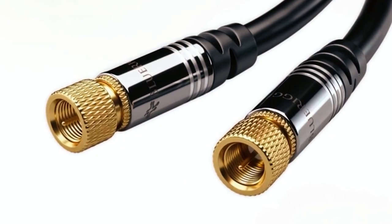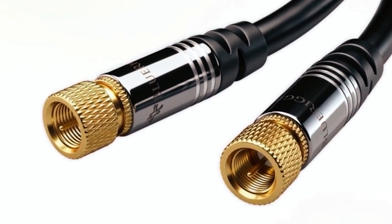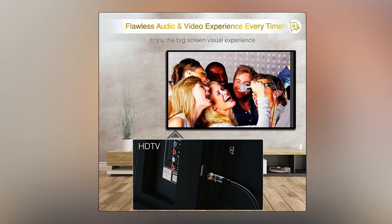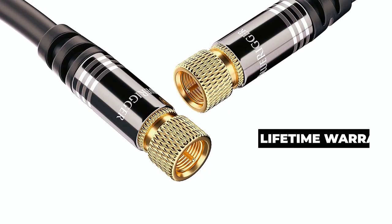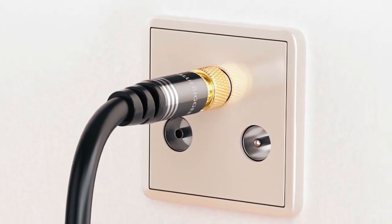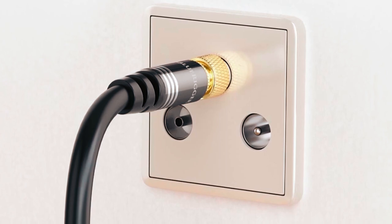Suitable for indoor use, it requires no drivers or software, making it a plug-and-play solution for security systems, speaker wires, and beyond. Backed by a lifetime warranty and US-based customer support, BlueRigger prioritizes quality and durability in this coaxial cable.